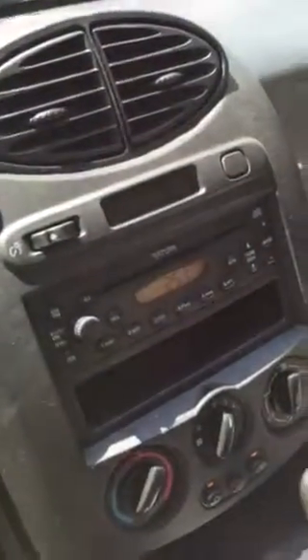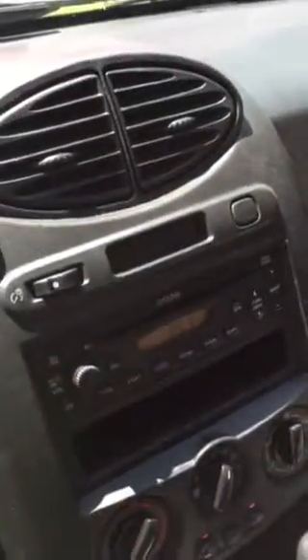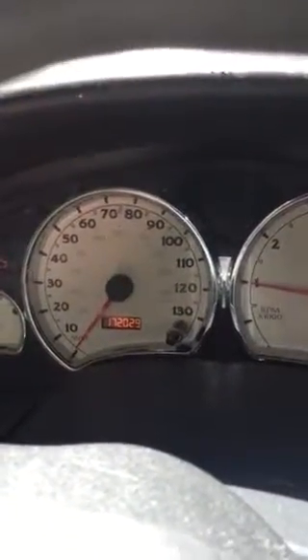The radio works, but the CD changer doesn't work. The check engine light is on because the catalytic converter doesn't work and it won't pass emissions. You can see the mileage. The air is on and cold, and you can hear it cranked up pretty well.